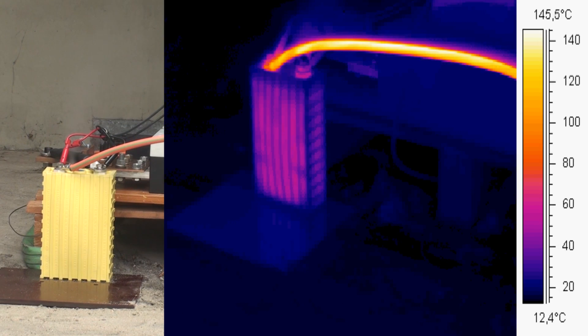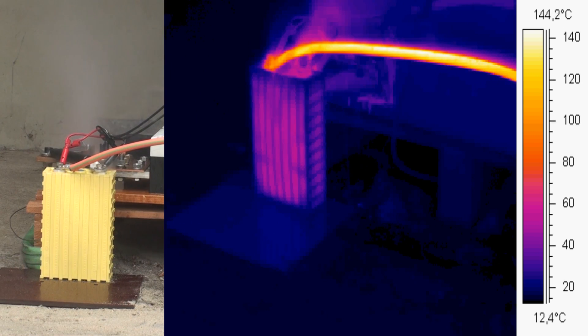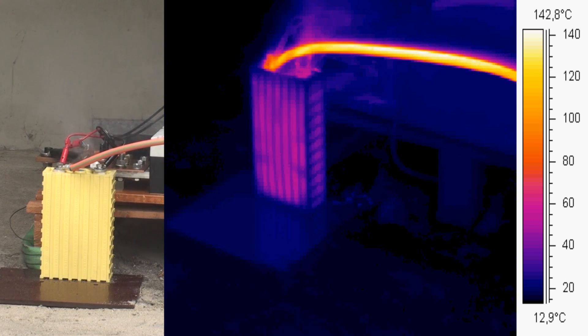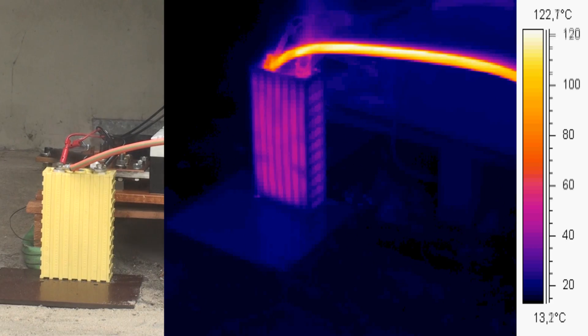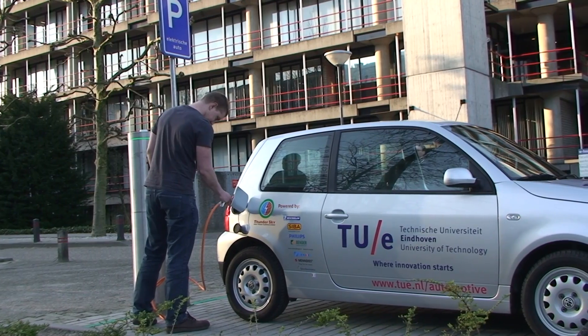The cell withstands the short circuit for about 200 seconds, and during this process heats up until the pressure in the cell rises to a level where the electrolyte is expelled. Now we're sure no fire or explosion occurs; the electrolyte however contains flammable solvents.